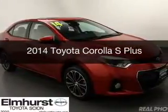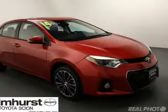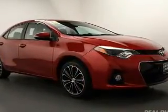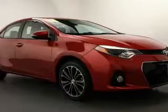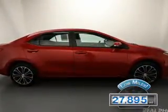This is a used 2014 Toyota Corolla. It's powered by front-wheel drive, a 1.8 liter four-cylinder engine, and a continuously variable transmission. With fewer than 30,000 miles, this vehicle has a long road ahead.